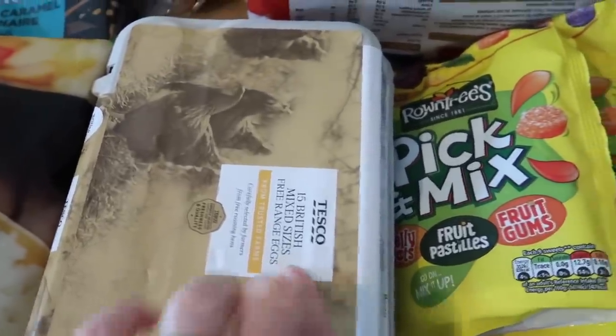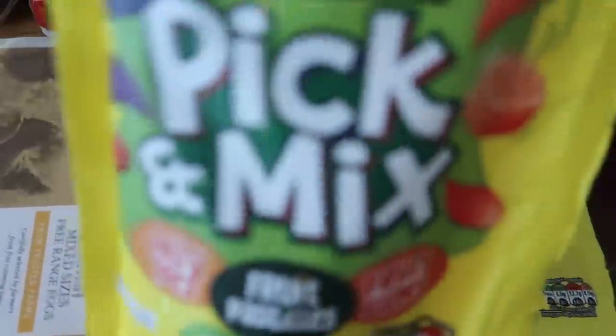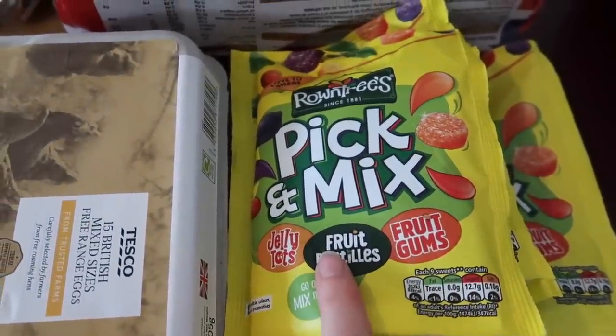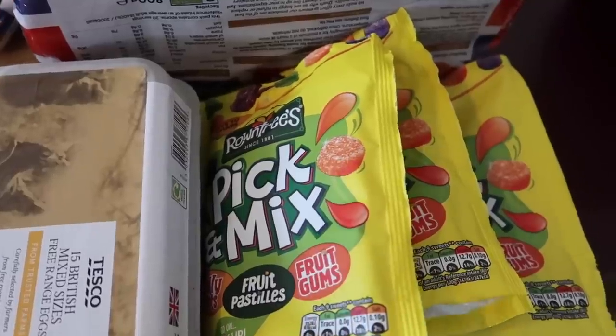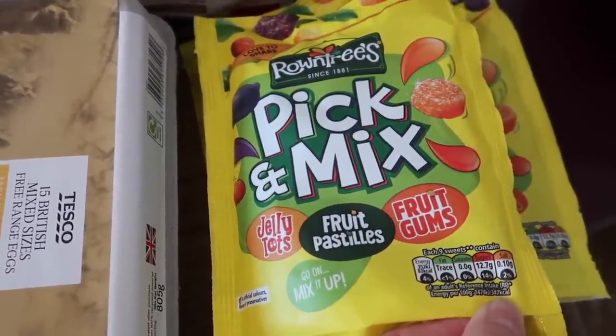I've got 15 free-range eggs. I've got some sweets for movie night — these were on offer at 90p and you get all different things in there. Although I noticed they've taken out the Tutti Frutti's — they used to have Tutti Frutti's in there as well and they've taken those out now.